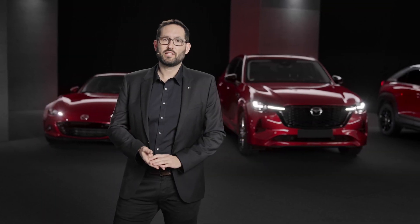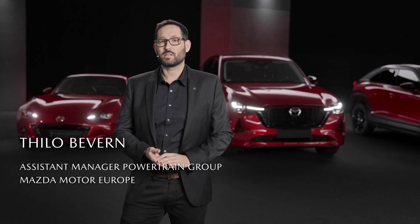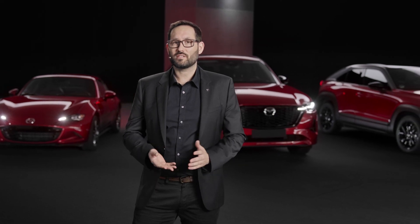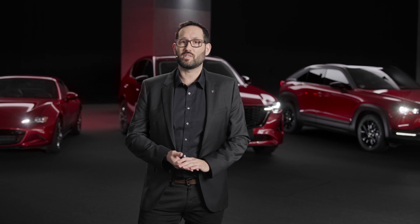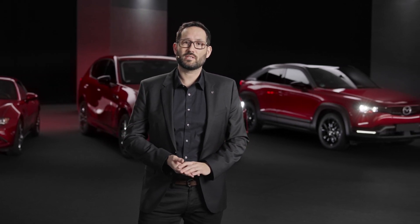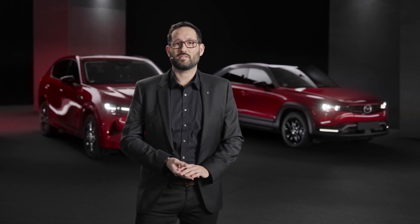The availability of electric energy from renewable sources varies greatly around the world and so does the charging infrastructure. Therefore Mazda follows a multi-solution approach to reduce CO2 emissions globally. While we have started to introduce battery electric vehicles, we are also continuing the development of our highly efficient internal combustion engines.